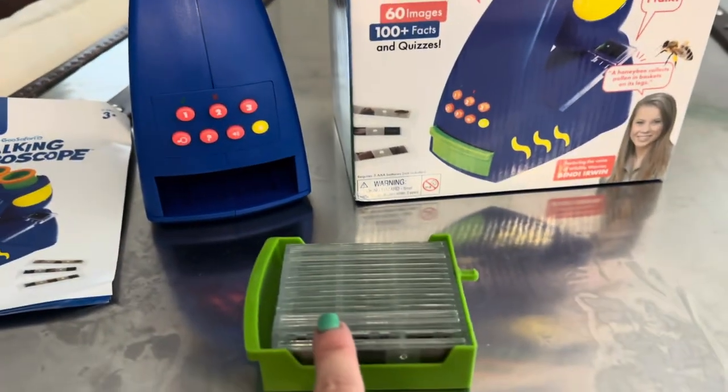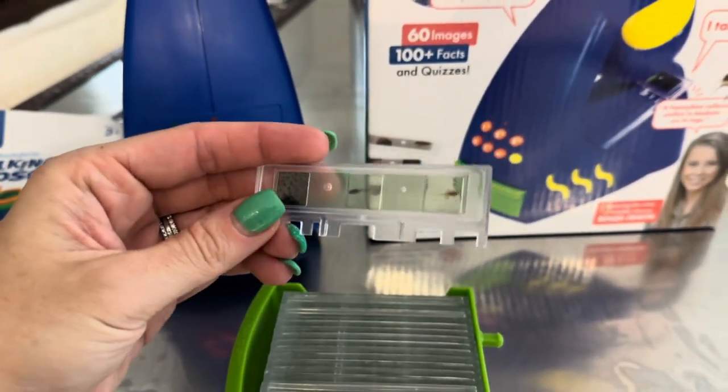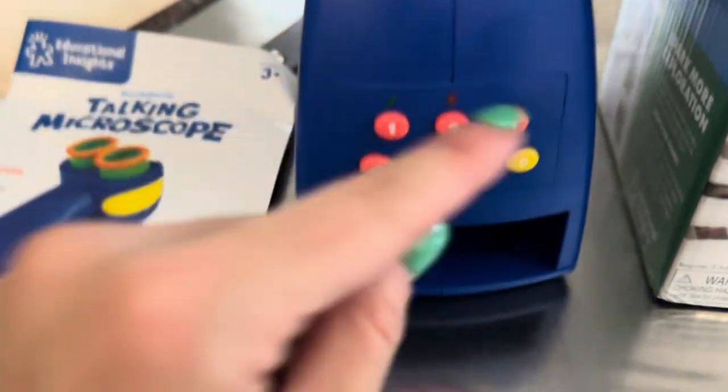There's so many things to learn. It comes with 20 different slides that have different images on it. So like this one right here has got tadpoles, and then all you do is you just slide it into the back of the microscope. It's very easy.